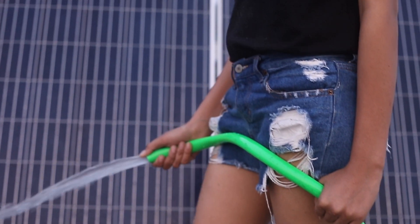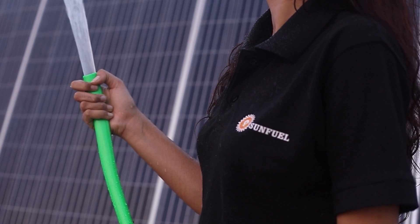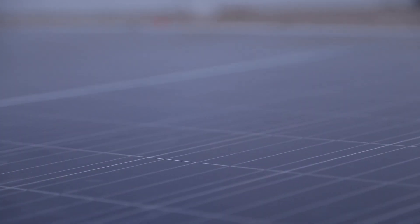Say no to fossil fuel. Get in love with SunFuel. Give it a shot. Give the world a chance. Think solar. Think SunFuel.